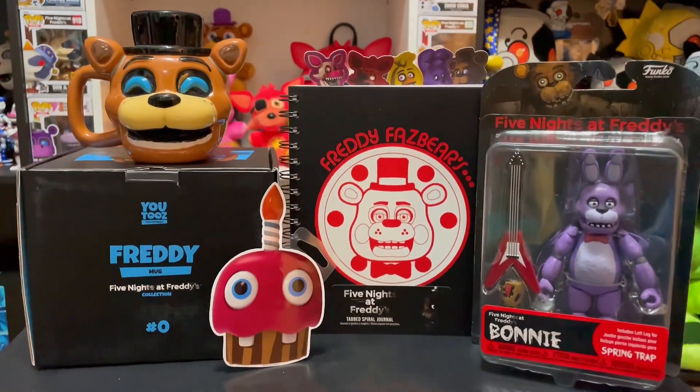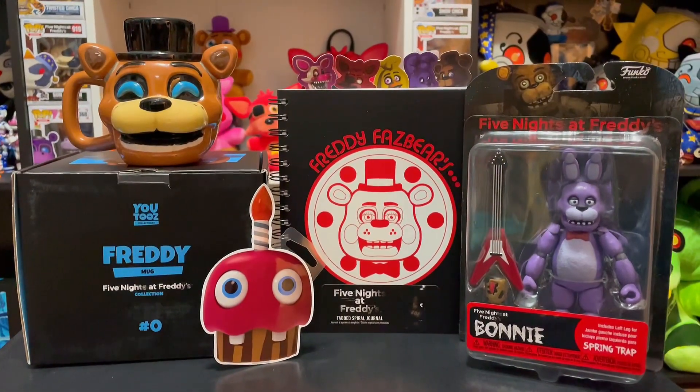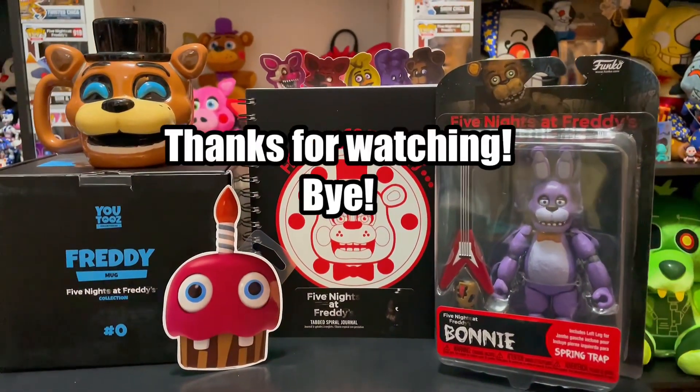So yeah, that's it for today, you guys. I hope you guys enjoyed, and I hope you all have an amazing, amazing day. See you on the next video, you guys. Bye! Bye!